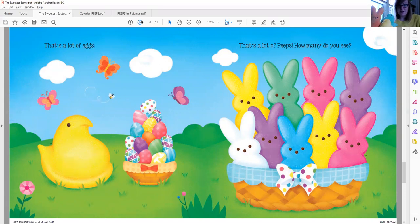Let's count those bunnies together — one, two, three, four, five, six, seven, eight, nine. I see nine Peeps bunnies in that basket. So colorful with all those beautiful spring colors celebrating Easter. What a lovely page.